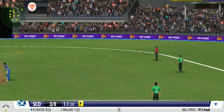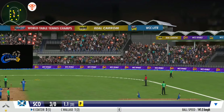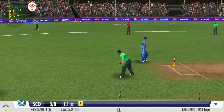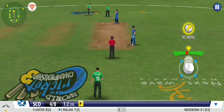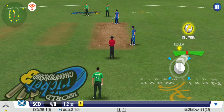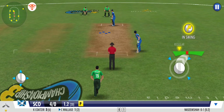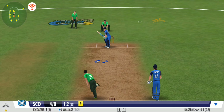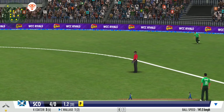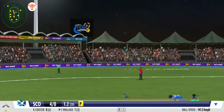A hop and a skip and a little twirl of the bat pushes away the leg. Great coordination between the pair. That's terrific running. A very good effort between the wickets.